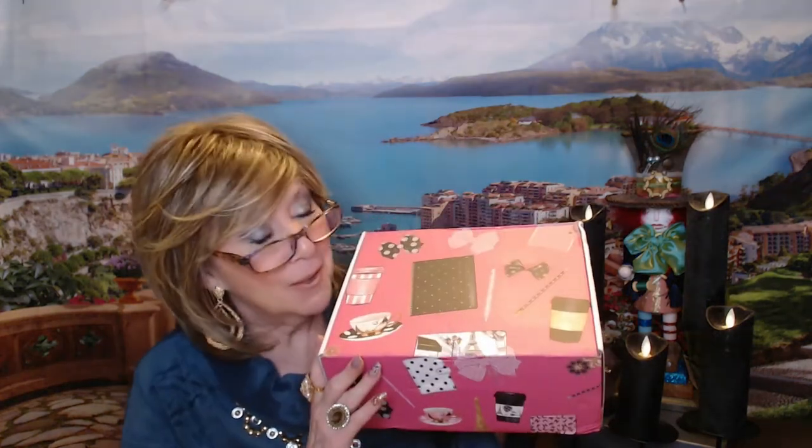Hi everyone, I have got a new box to open on my channel. I'm so excited — this box was sent to me for review and I think it's going to be right up my alley. It's the Junk Journal Box. I am so excited to open this and share it with you, so I hope you guys stick around and join me.